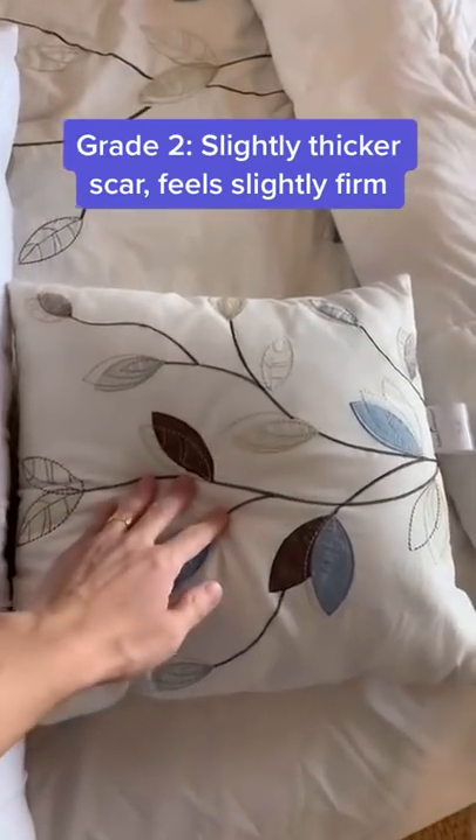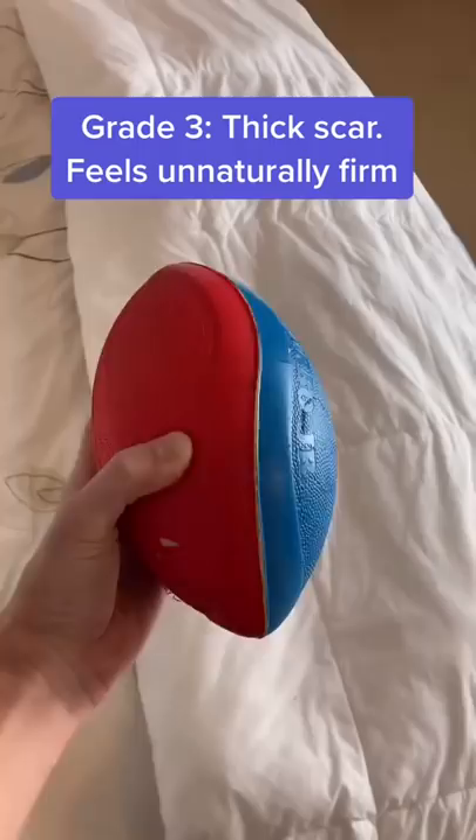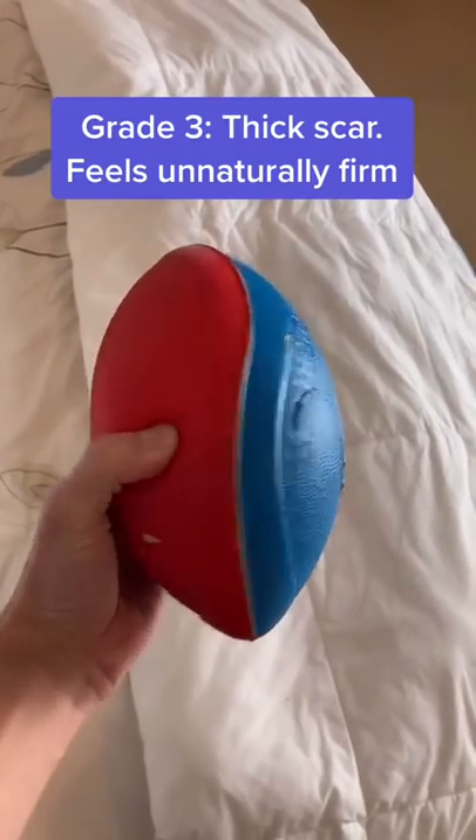Grade 2 is slightly firmer, like a throw pillow. Grade 3 means that the scar tissue is getting pretty thick, and then the breast feels more like you're squeezing a Nerf football.